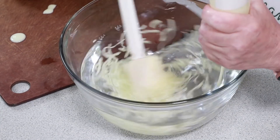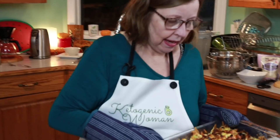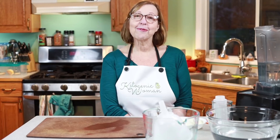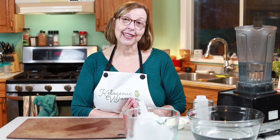Today we're making Keto Tuna Casserole with those viral egg noodles that are going around the internet. I'm Anita from KetogenicWomen.com where I share keto and carnivore recipes and other cooking ideas. If you're new here, welcome. I hope you'll check out some of my other videos and become a subscriber. For those of you that are returning, welcome back. So good to see you again and I hope you like today's video.